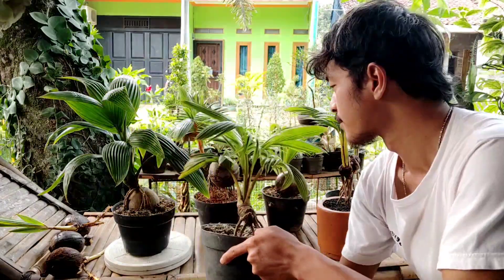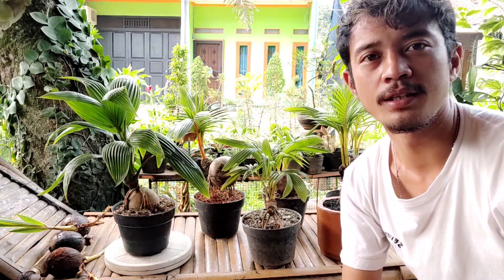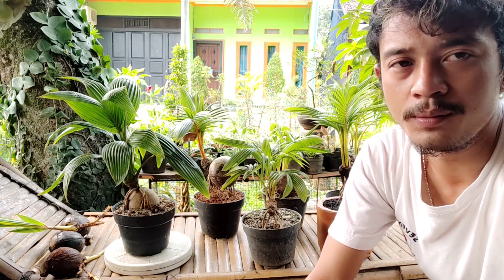Jadi semakin lama usia bonsai ini, semakin mahal harganya. Yuk langsung kita review satu persatu varian harganya, biar teman-teman makin semangat buat prospek bisnis bonsai kelapa.